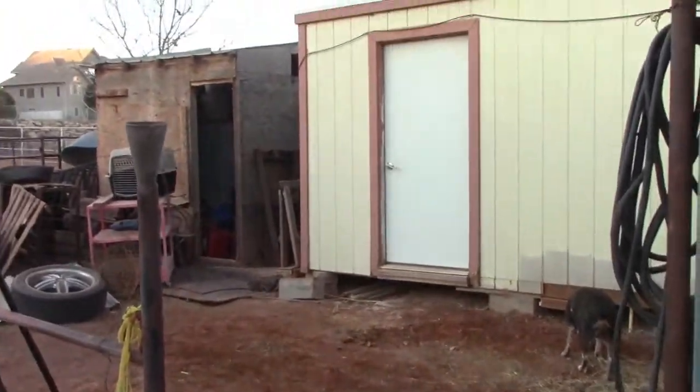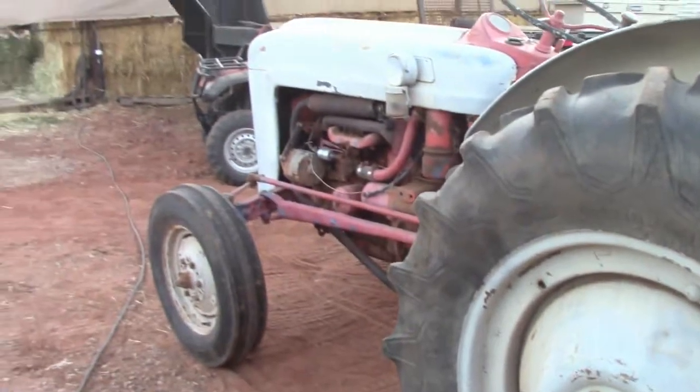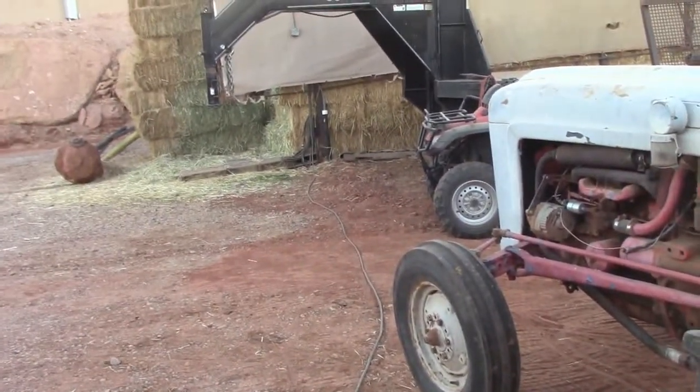We are going to start adding on to this deck shed. We've got to get our tractor fixed, so we've got to empty out the garage. We are going to be doing some video of us building a tack shed while adding on to this one. Stay tuned guys — it's maybe 30 degrees or a little bit colder. So we're just going to feed and get right back into the video.